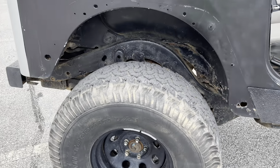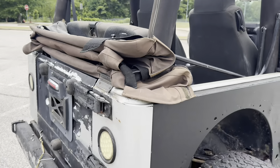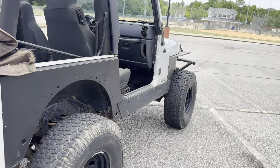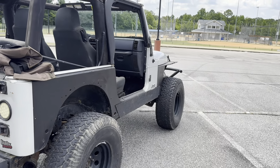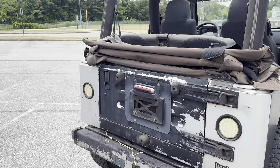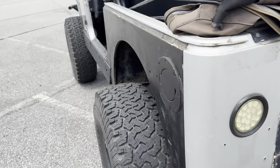It runs and drives good, 87,000 miles. We did put a rear end in it and two front hubs. Somebody really used it for off-road a lot.